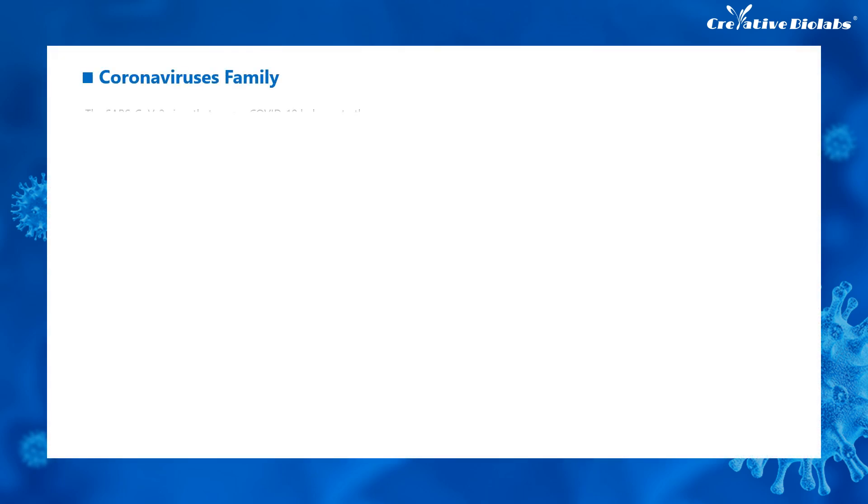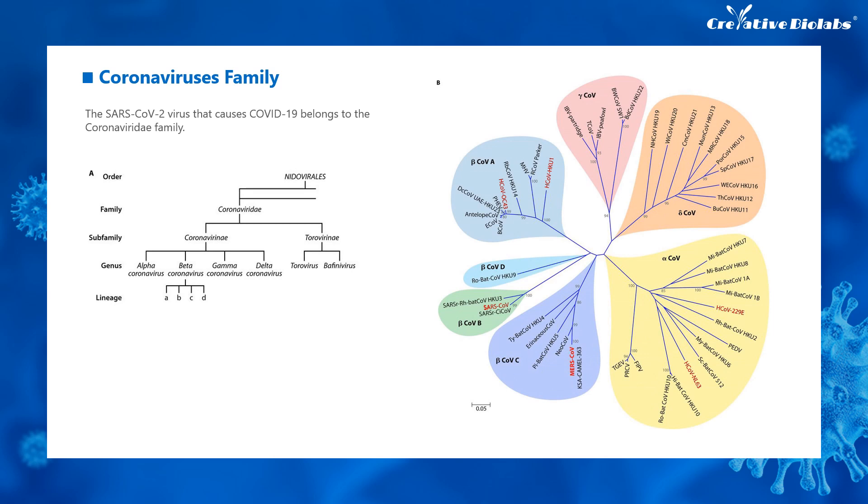After being infected with SARS-CoV-2, patients usually show some typical clinical symptoms such as fever, and some may also suffer from mild diarrhea, fatigue, and breathlessness. This virus can spread from person to person, and the transmission is mainly through respiratory droplets.